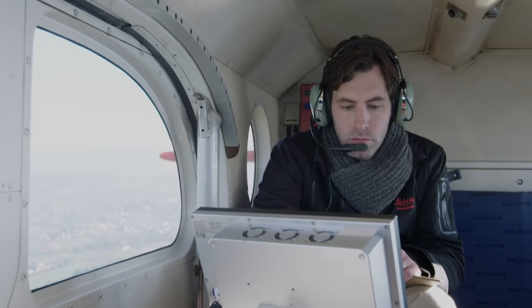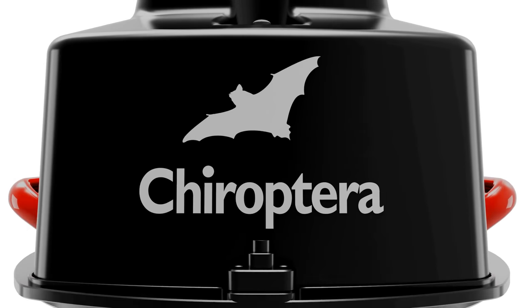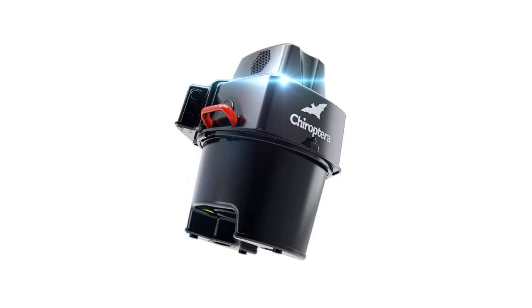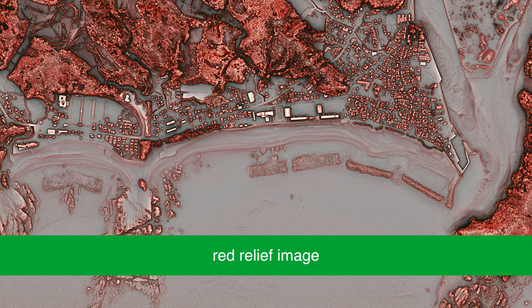Airborne bathymetry is an efficient method for surveying even in hazardous areas and turbid waters. Leica Chiroptera II combines a topographic and bathymetric LIDAR channel, providing completely seamless data from seabed to land, covering large areas in just minutes.